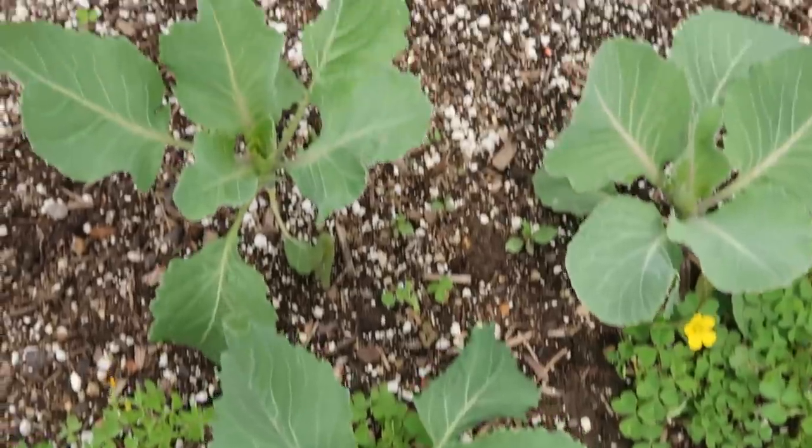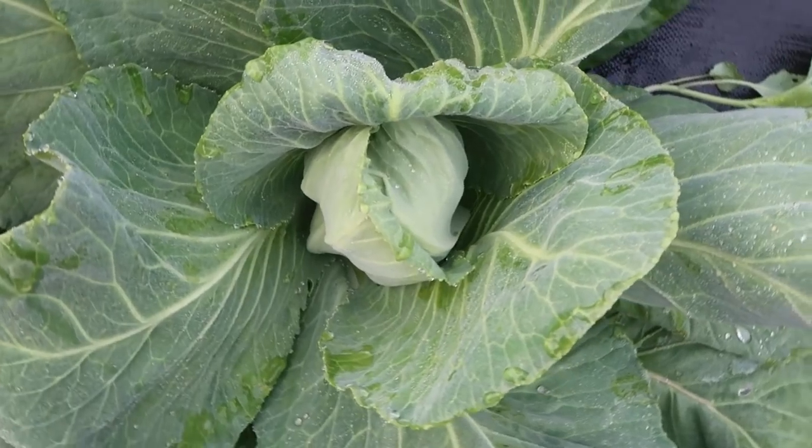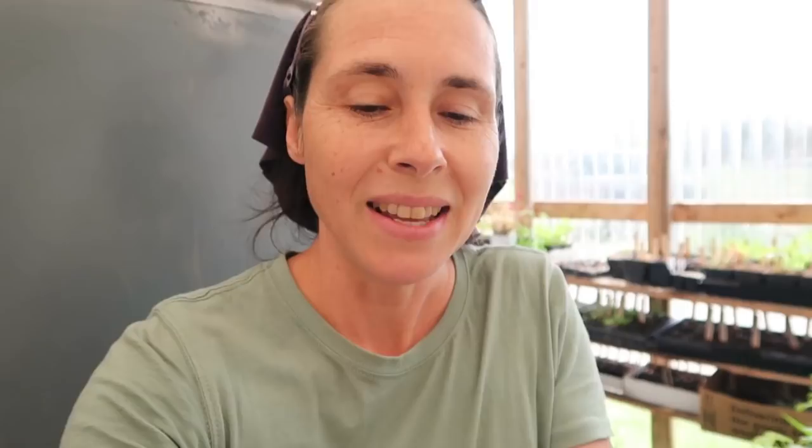Cabbages have been a difficult one for us. It's hard to find a cabbage that will mature quick enough before it gets super hot, and in the fall it can be difficult to get it to maturity before it gets super cold. The one we've chosen that works well for us is called Early Jersey Wakefield. It's a pointy cabbage, a little different than store-bought, but we love it. We are also experimenting with some other cabbages that I'll share in next week's video.